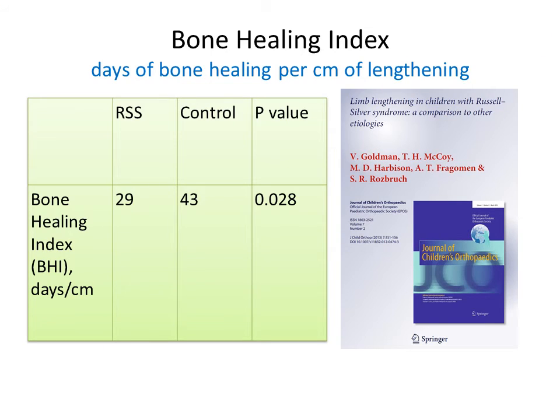We have significant experience in limb lengthening in children with Russell-Silver syndrome as well as the general pediatric population. We compared the speed of bone healing in RSS kids and, interestingly, it was faster than in other children. We anticipate that this was due to the use of human growth hormone, which is part of their medical regimen. We've gotten excellent results with limb lengthening both in the general pediatric population and in children with Russell-Silver syndrome.